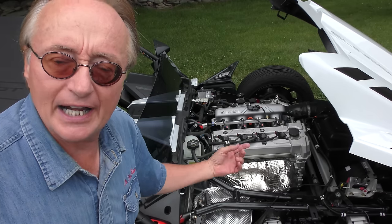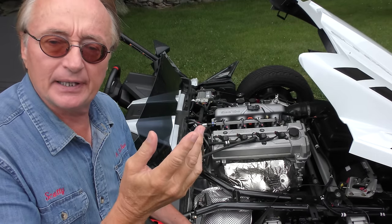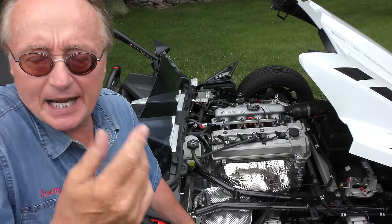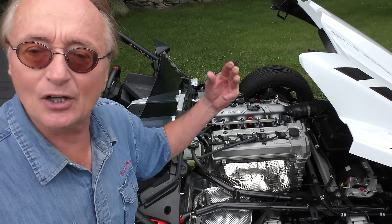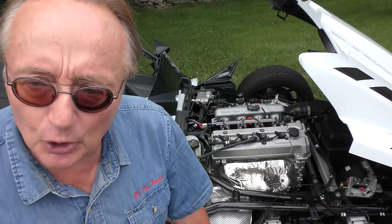Because it's revving so much higher — when I'm driving the Matrix on the highway at 65 miles an hour, the thing's going maybe 2,300 RPM. Look at the difference: 8,000 versus 2,300. Running at 8,000 RPM is going to wear out faster and use a heck of a lot more fuel.